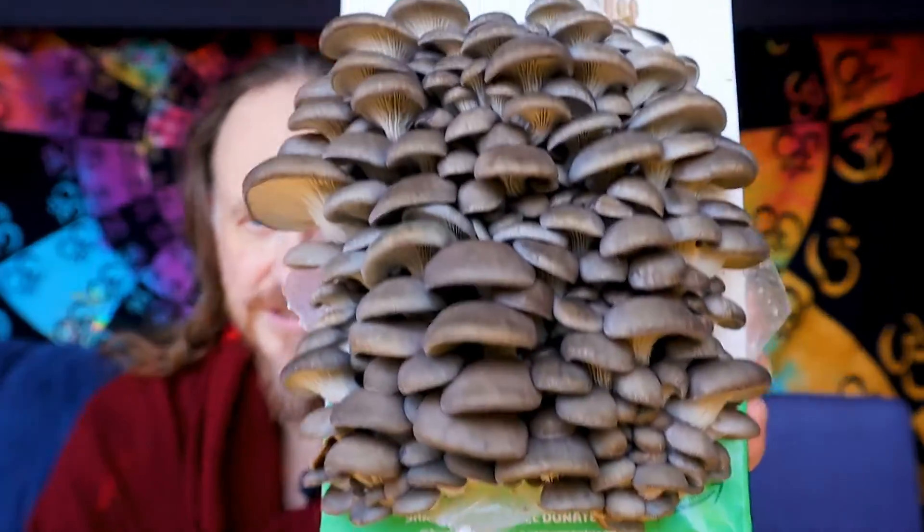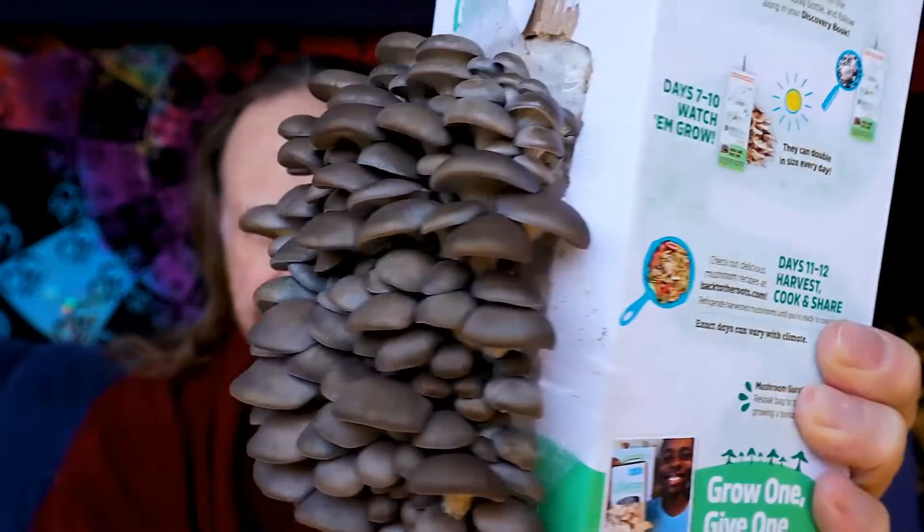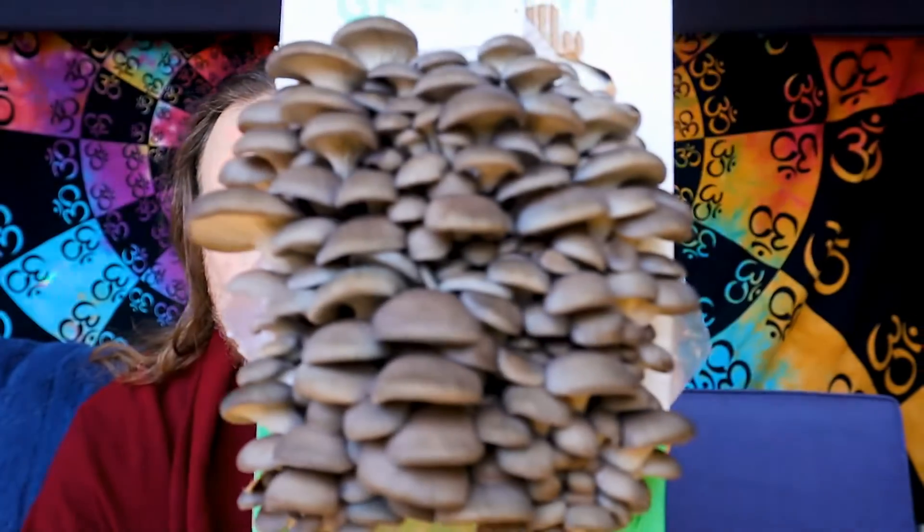These are really coming along — we had a lot in this harvest, maybe two or three more days until ready for harvest. Our little ones are really growing up here, brothers and sisters. We're going to keep misting these for a couple more days and see how it goes.